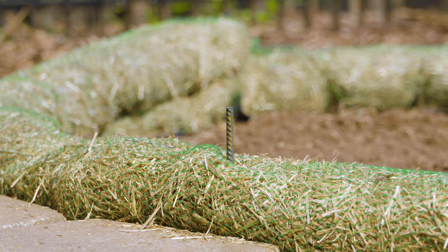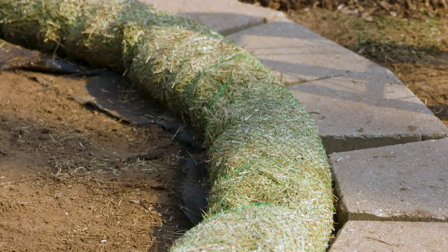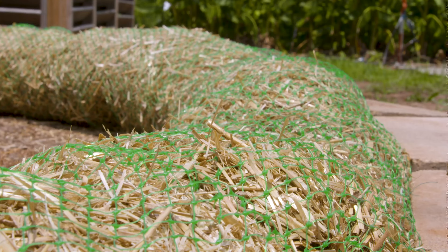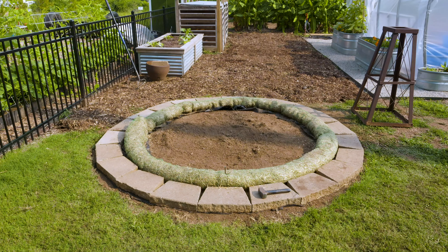We've anchored this down with a couple of pieces of rebar in order to make sure that it doesn't move too much. What's nice about this is it comes in twenty-five foot lengths and about an eight to nine inch diameter, so it really does make the ideal depth. And because it's just a flexible net tube of straw, you can shape this into whatever design you want.